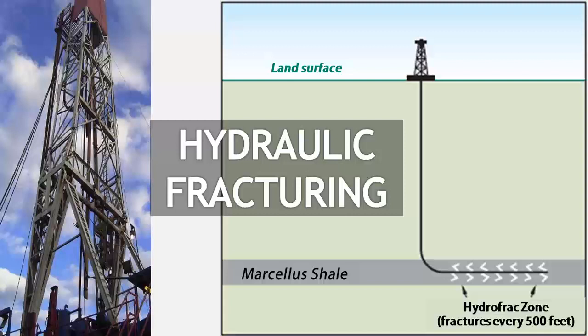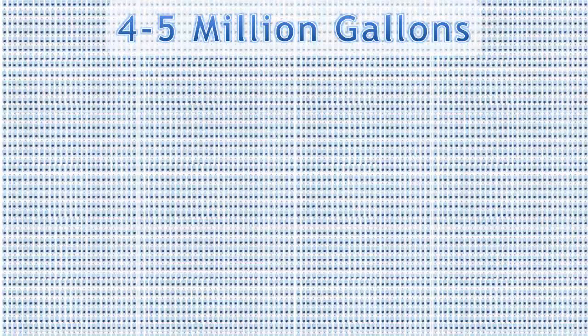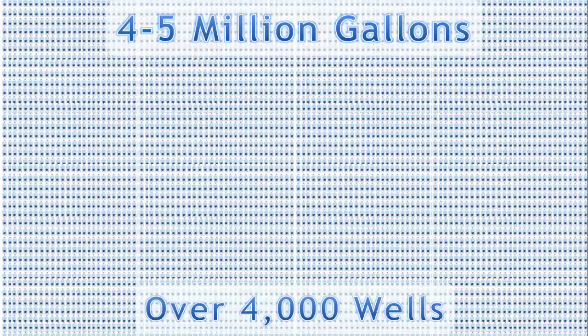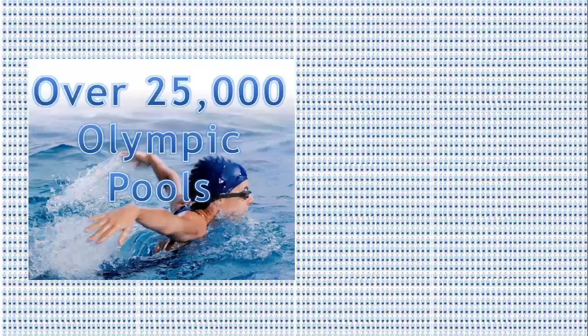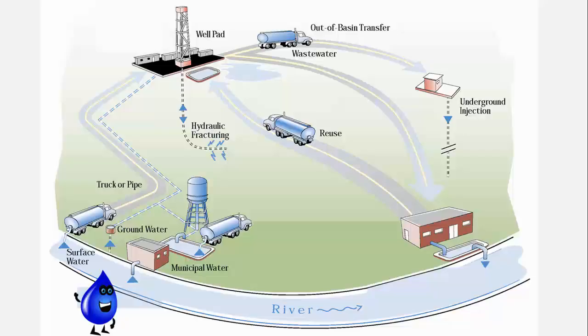Even with a horizontal well, the gas in Marcellus shale is still tightly bound to the rock. Another technology is used to release it: hydraulic fracturing, often just called fracking. Fracking injects water mixed with sand and chemicals into the newly drilled well under high pressure. This pressure opens up existing cracks and fractures to help the natural gas escape. It takes roughly four to five million gallons of water to hydraulically fracture a single Marcellus shale gas well. Between 2007 and 2011, more than 4,000 wells were drilled in Pennsylvania alone — that's more than 16 billion gallons of water used for drilling and fracking, enough to fill over 25,000 Olympic-sized swimming pools.